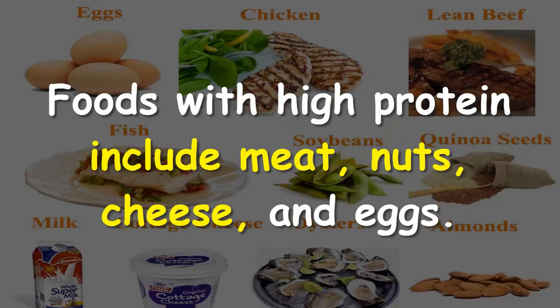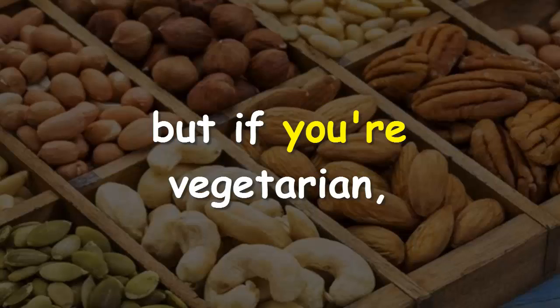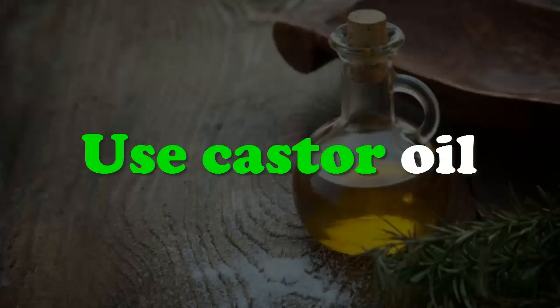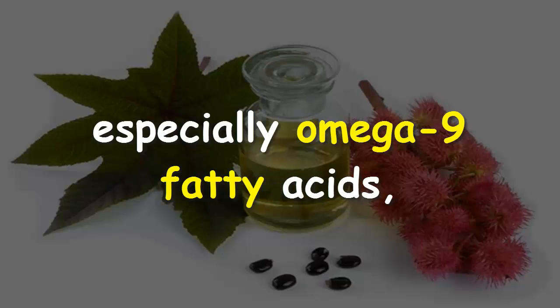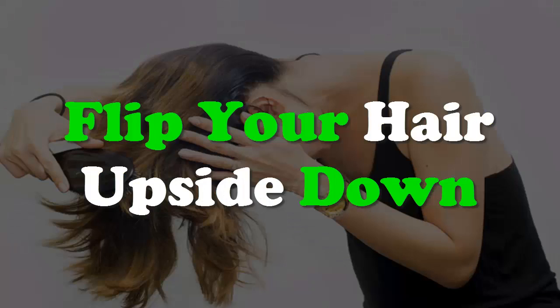Consume high protein foods. Foods with high protein include meat, nuts, cheese, and eggs. Meat is generally going to contain the most protein, but if you're vegetarian, nuts and beans are workable substitutes. Also, use castor oil — being rich in vitamin E and essential fatty acids, especially omega-9 fatty acids, castor oil promotes hair growth naturally.